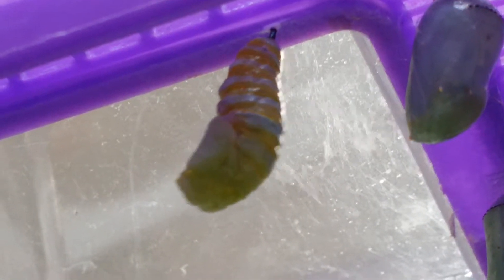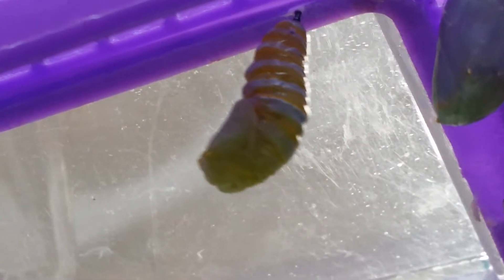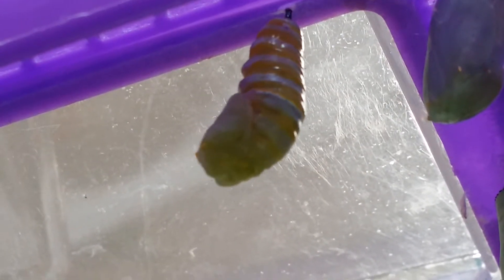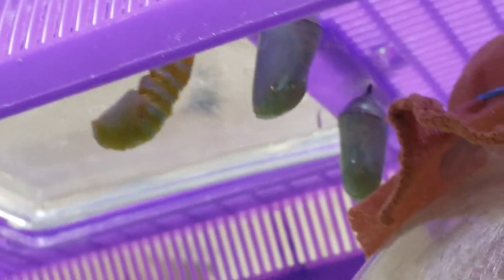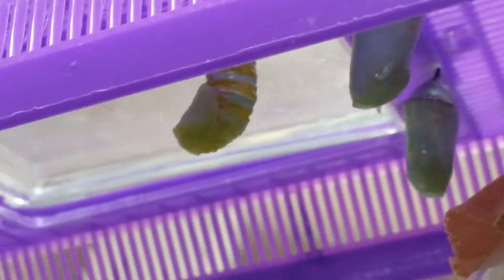Are we a farm now? A caterpillar farm? You can see that we have quite a few chrysalis formed, and we're actually in the kitchen where there's quite a few caterpillars making their way on the journey, thanks to my cousin Carol.